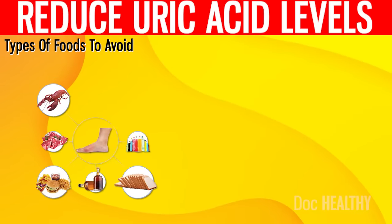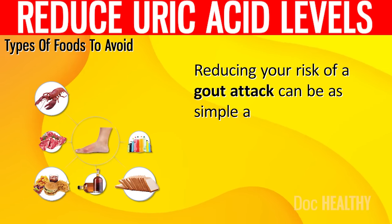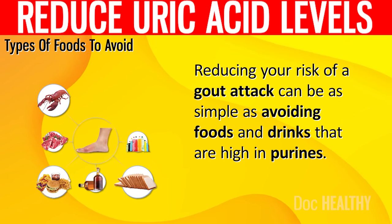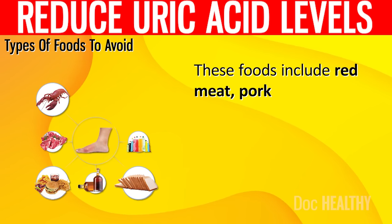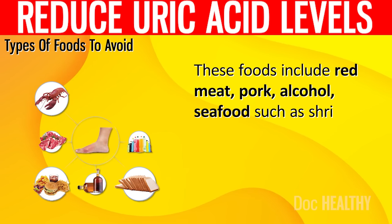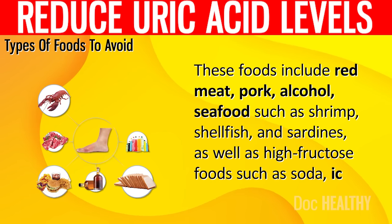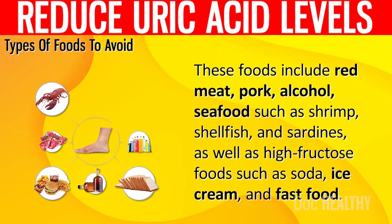Types of Foods to Avoid. Reducing your risk of a gout attack can be as simple as avoiding foods and drinks that are high in purines. These foods include red meat, pork, alcohol, seafood such as shrimp, shellfish, and sardines, as well as high fructose foods such as soda, ice cream, and fast food.